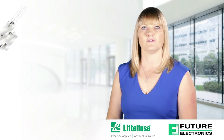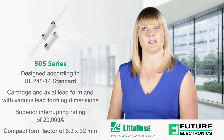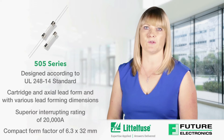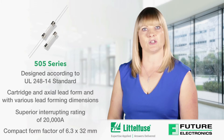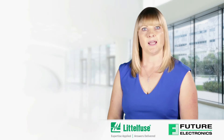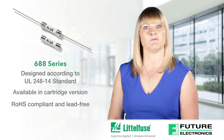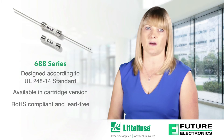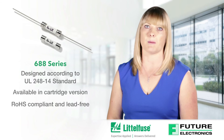The 505 series is a 500 VAC/VDC rated ceramic fuse with remarkable interrupting rating in a compact 6.3 by 32 millimetre package, which is well suited for circuit protection in high energy applications. The 688 series is a 70 VDC rated ceramic fuse with remarkable interrupting rating in a compact 6 by 25 millimetre package, which is well suited for circuit protection in telecom applications.